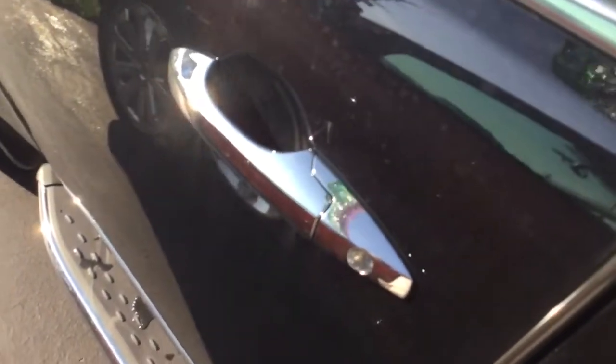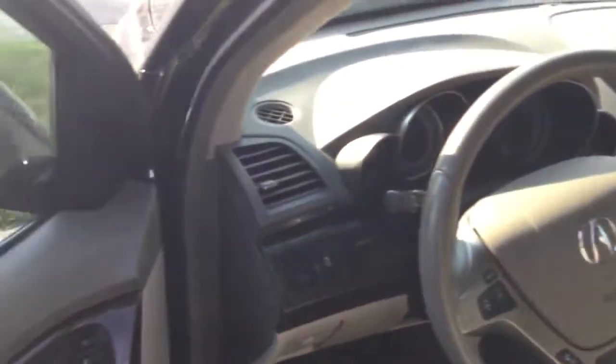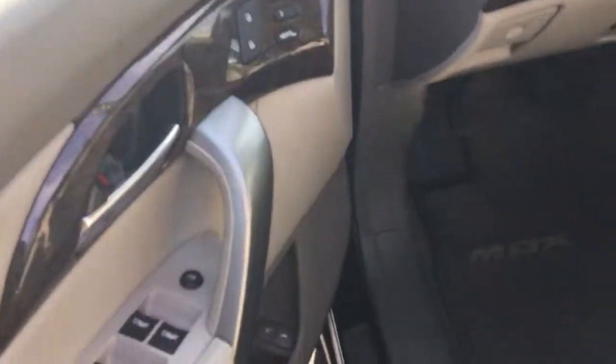Go ahead and unlock the doors here, we'll jump on the inside where you can see it is very, very clean. You've got your power windows, locks, mirrors, memory seats, and power seats with lumbar support. The leather is in excellent shape.